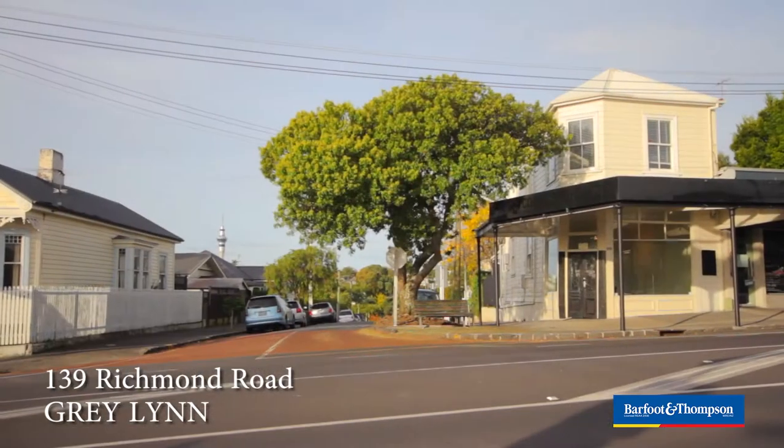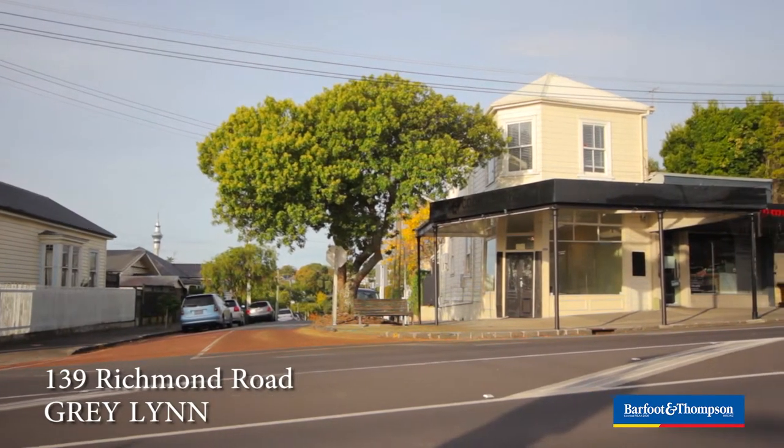Welcome everyone. I have the pleasure today of bringing you 139 Richmond Road in Greylyn. What do I have for you? A highly coveted, prime location and a really exciting proposition.